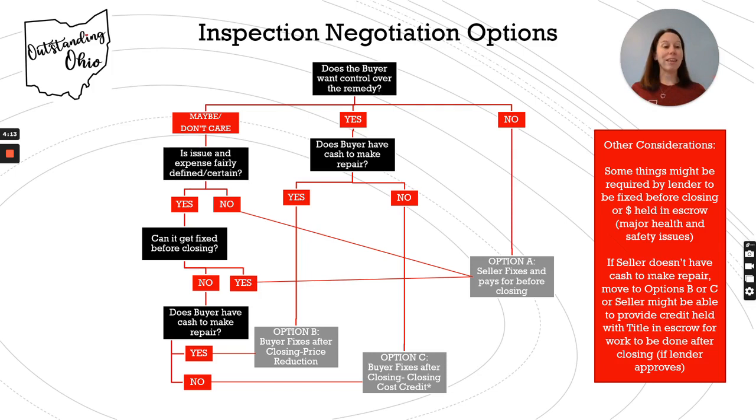Does the buyer have the cash to make the repair? How involved and expensive is the repair? Timeline — can it get fixed before closing? So those are the main questions the buyer needs to think about.